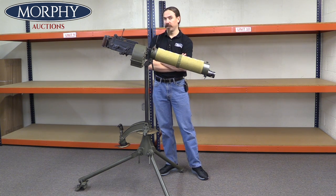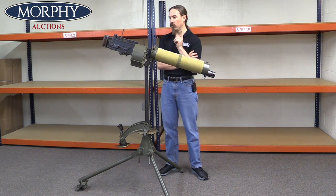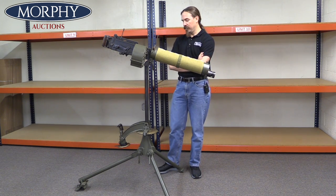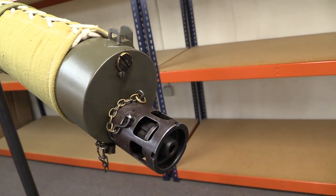And it's a Turkish conversion of the Vickers, which is pretty cool. The Turks did more to the Vickers than just about anybody else — they kind of did the Swiss Army knife sort of thing to them.